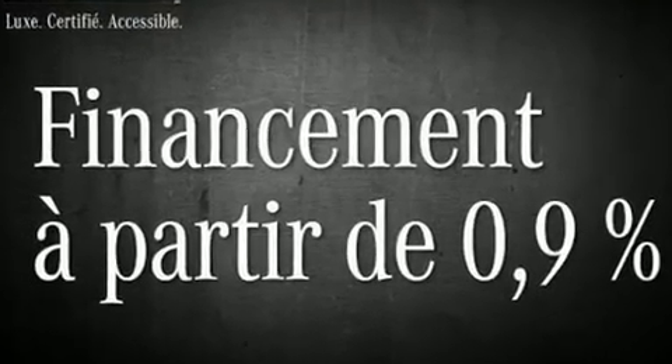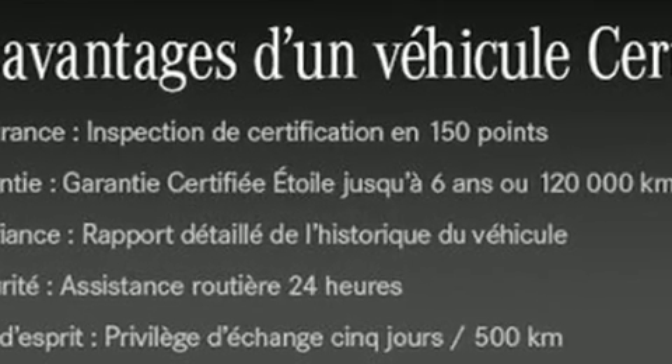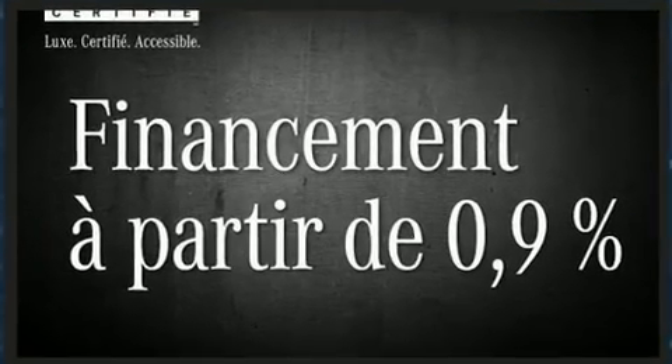Under the hood, you'll find a six-cylinder engine with more than 300 horsepower, and for added security, dynamic stability control supplements the drivetrain.